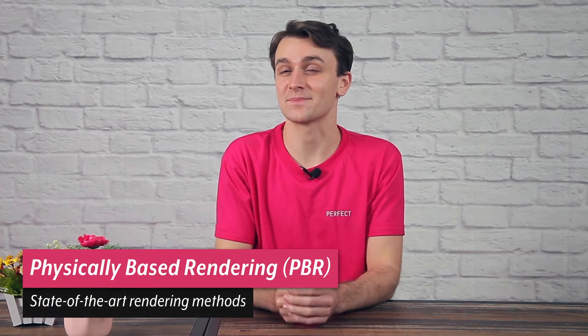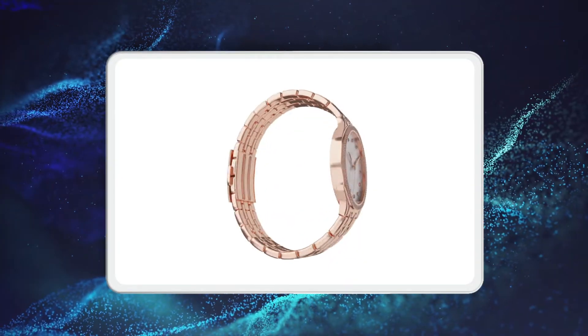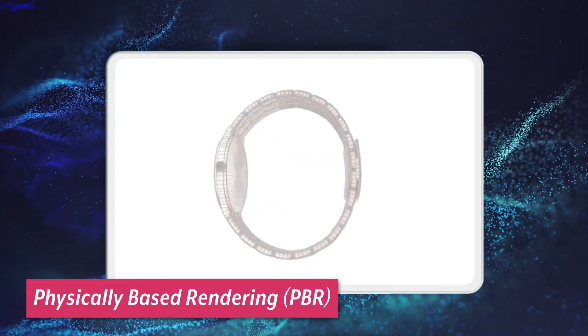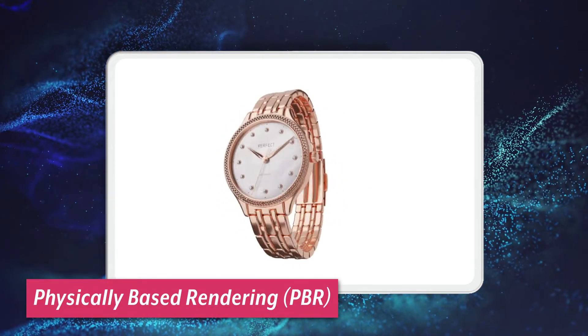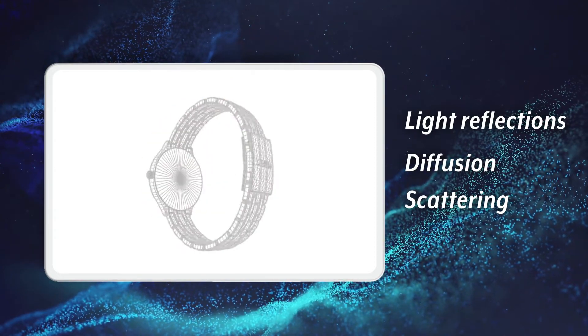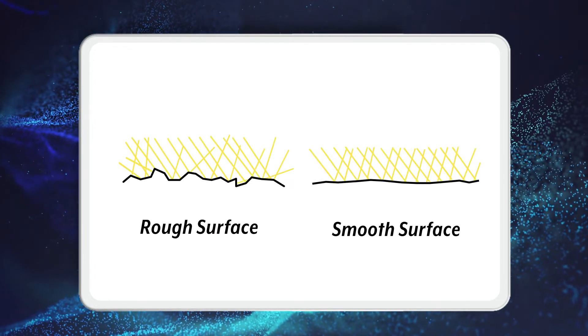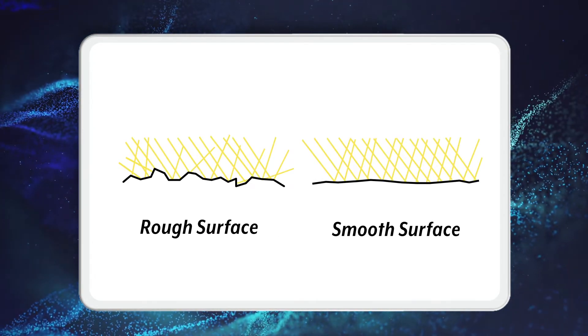The realism is further enhanced by Physically Based Rendering Technology, or PBR. This state-of-the-art rendering method is able to mimic real-world light behaviour, such as light reflection, diffusion, scattering and so on. The technology renders tailored light simulations based on the roughness and texture of each of the material's surfaces.